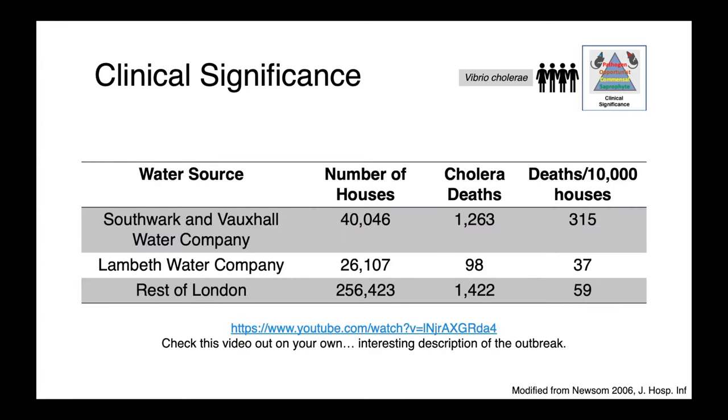If we look at his data at a bit of a higher level, there were two primary water companies: the Southwark and Vauxhall Water Company and the Lambeth Water Company. The Southwark and Vauxhall Water Company supplied the Broad Street pump. Of the cholera deaths during this outbreak, 1,263 of them were associated with people who got their water from this source, while those who got their water from the Lambeth Water Company were much less likely to have cholera. He was able to propose what at the time was a really revolutionary idea that disease was actually waterborne.